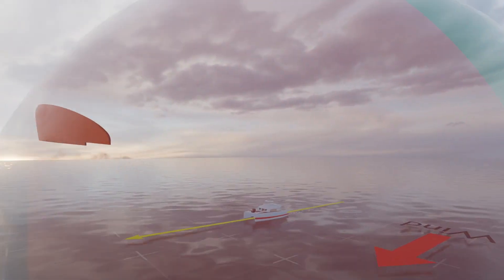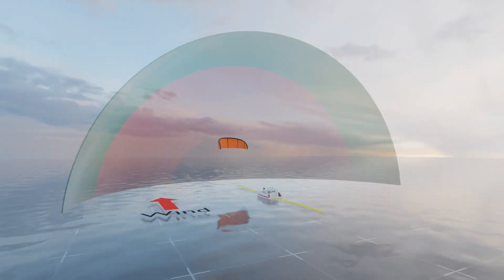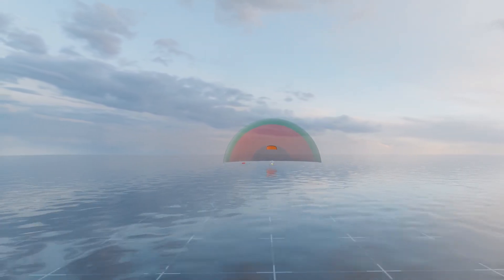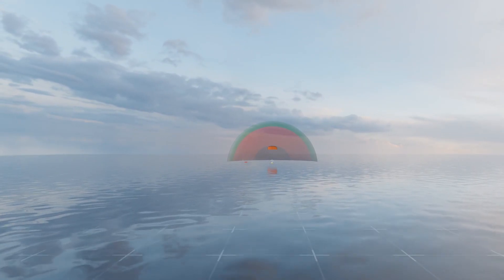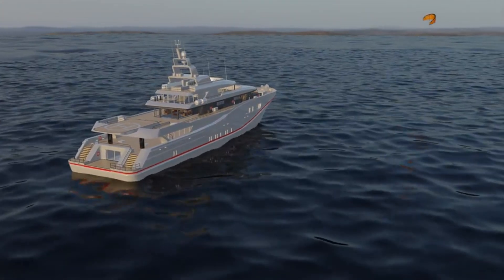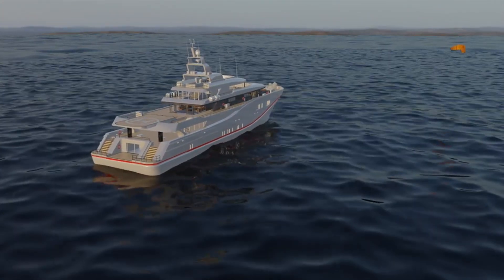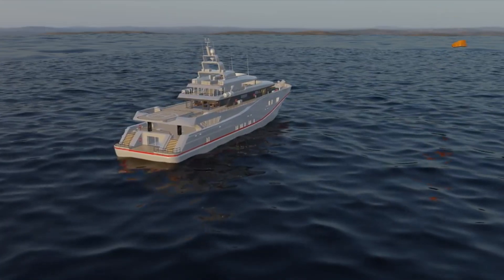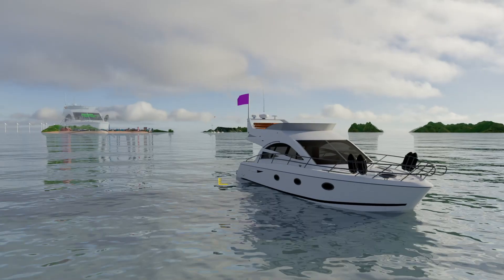Kite sailing downwind is one of the simplest and most efficient ways for any boat to harness wind power. The wind pushes the boat forward by flying the kite high above. This way you avoid obstacles like trees, land, and other boats that create wind shadows. Similar to a wake in the water, these wind shadows stretch up to seven times the height of the object causing the obstruction.